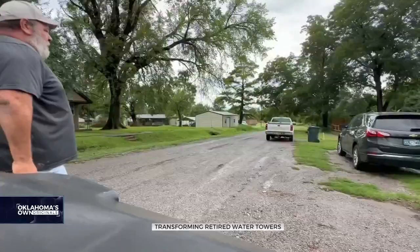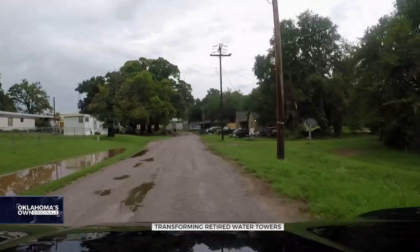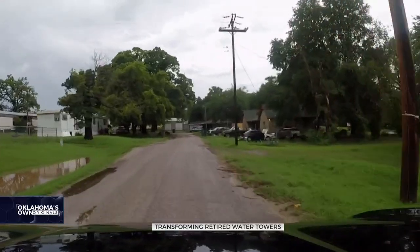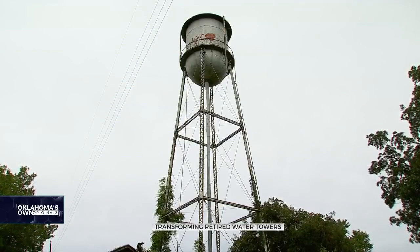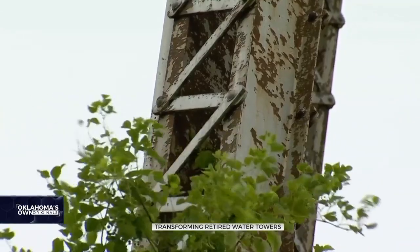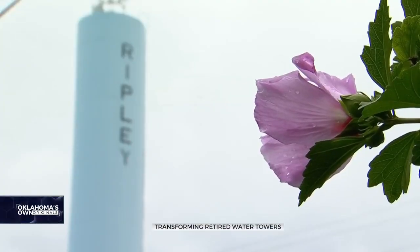Mike Cockrell with the city of Ripley's utility department says it's his job to make sure everything stays up and running. Two water wells pump the town's water, and there are also two towers — but one of them is empty, out of commission after someone shot holes through it. Fixing it and putting it back in use would be nice, but at $700,000, it's kind of hard for a little town to keep up with.